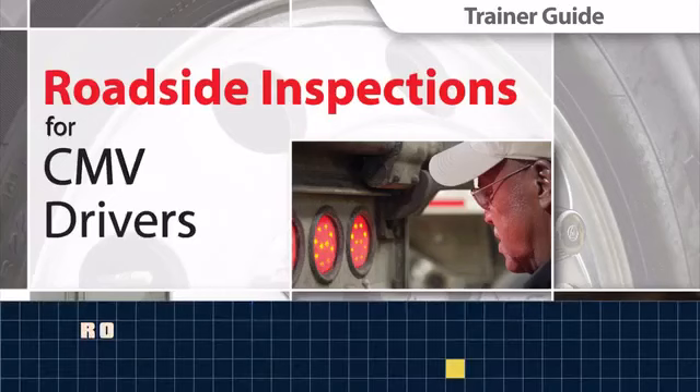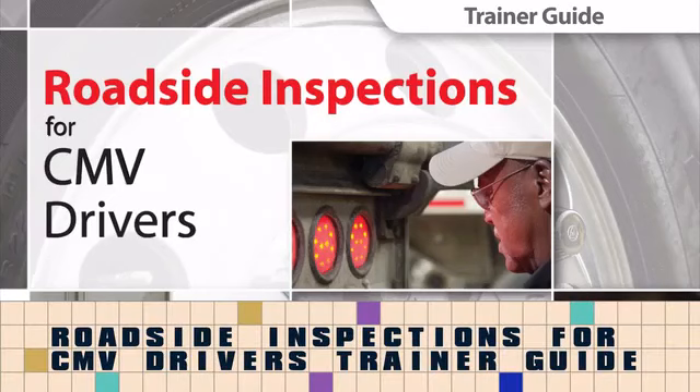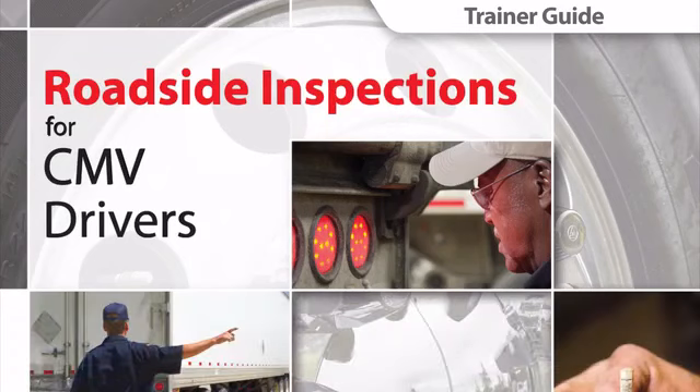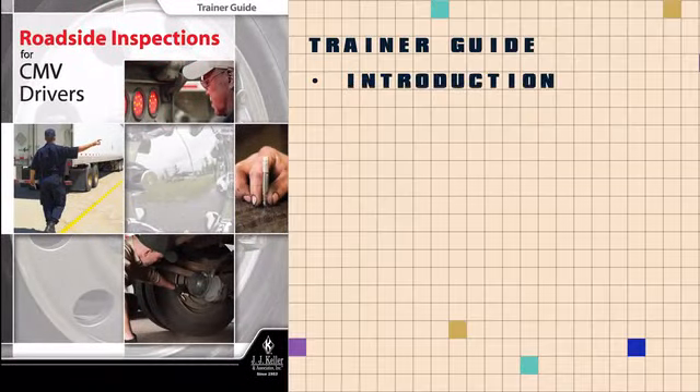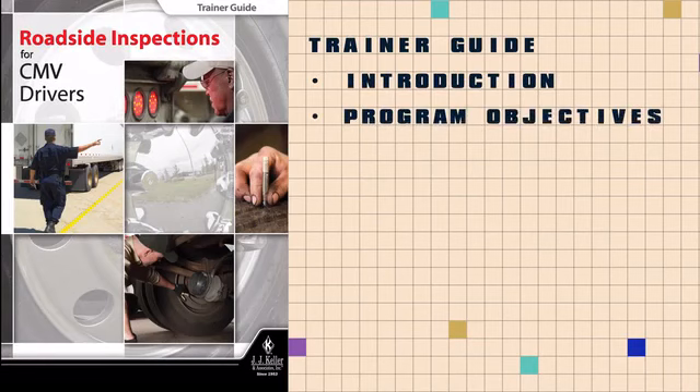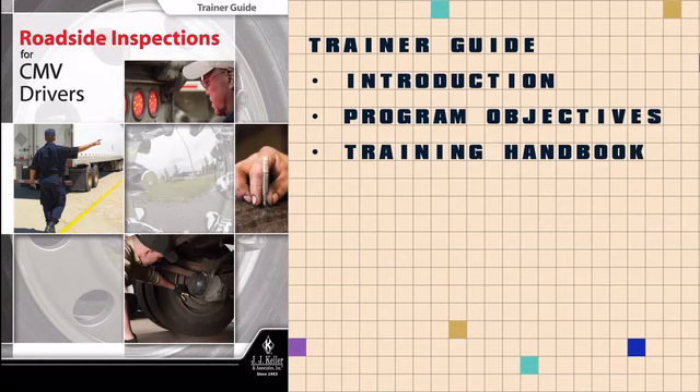The trainer guide included in this program will help you develop, organize, and conduct effective and memorable training sessions. Specifically, the guide provides an overview of the topic, defines the program's actionable measurable learning objectives, and includes a reprint of the driver handbook, which has been enhanced with trainer's notes to help make your session even more engaging and relevant to your audience.